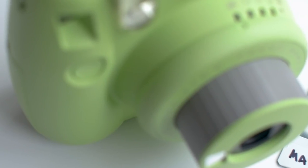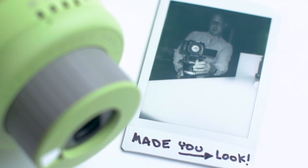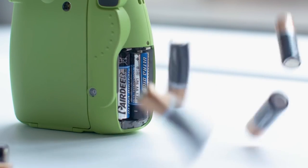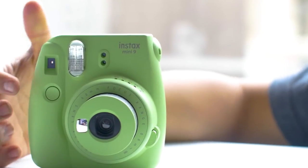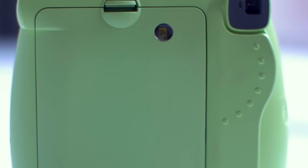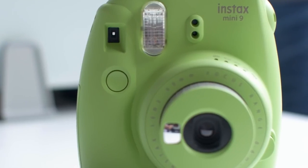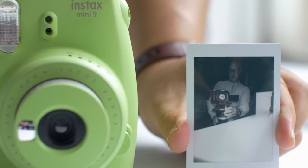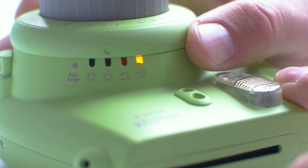Number 5: Fujifilm Instax Mini 9. The Fujifilm Instax Mini 9 is a fun, instant film camera that produces credit card-sized prints. It's perfect for capturing memories on the go and is a great conversation starter at parties. The camera has a selfie mirror on the front and a close-up lens attachment for taking great self-portraits. It also has a high-key mode for softer, brighter photos and a built-in flash for low-light conditions. One of the things that makes the Fujifilm Instax Mini 9 stand out is its wide range of fun,